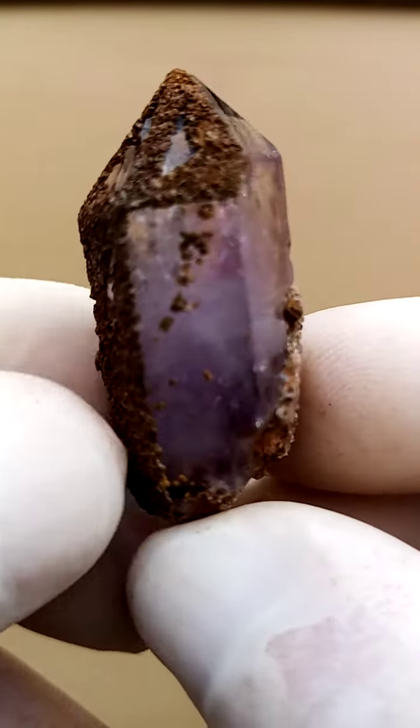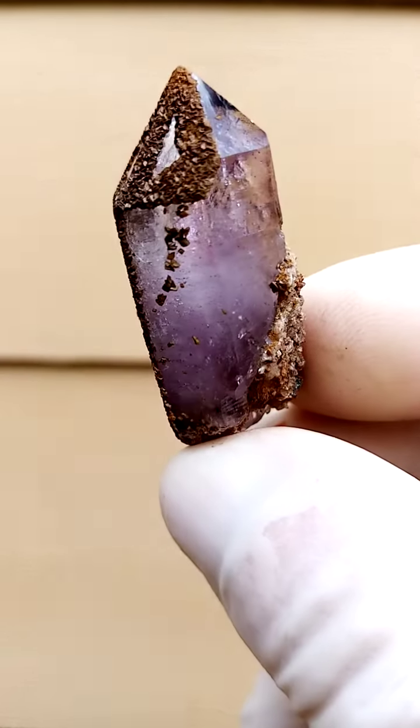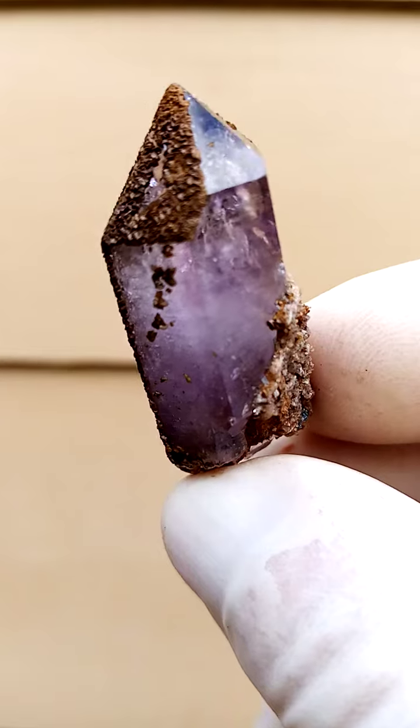Shangan quartz from Zimbabwe. One more zoom — and of course if you are interested in these, you're well served to watch the videos, as they give you a much better indication of color, since they are extremely difficult to photograph.